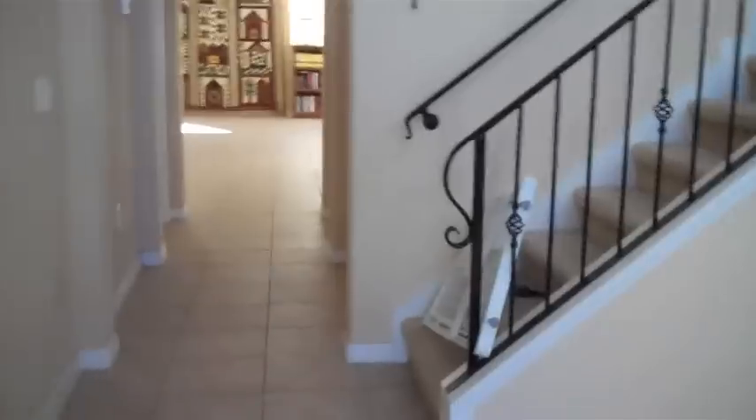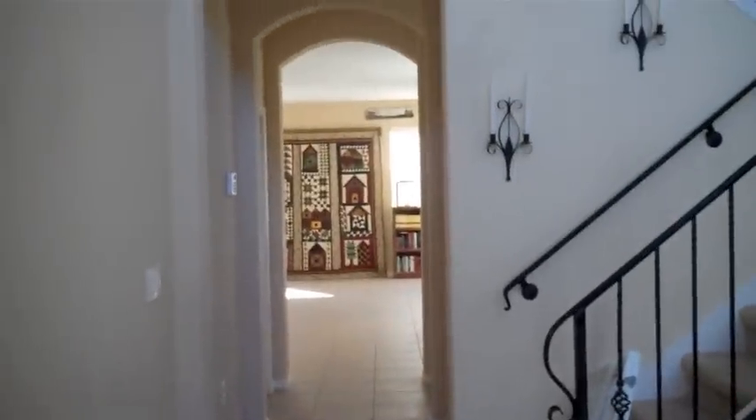So there you go — that's downstairs. I need to hopefully pick up some more pictures, but it's home. We're making it a home. If you have any questions go ahead and ask, or if you have any ideas for these huge walls, ideas would be greatly appreciated. Thank you!